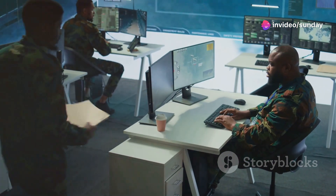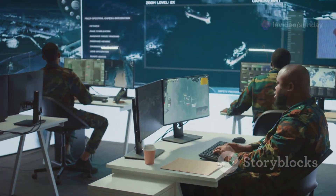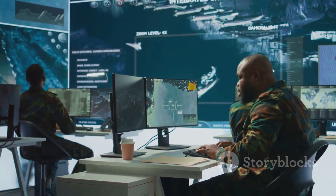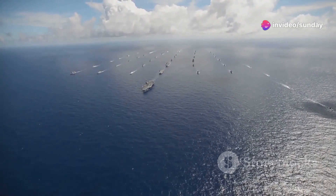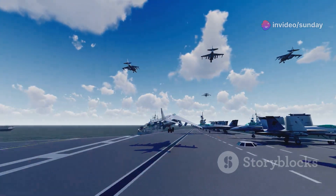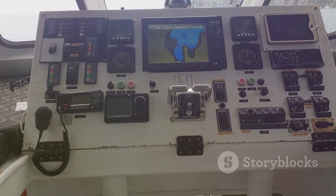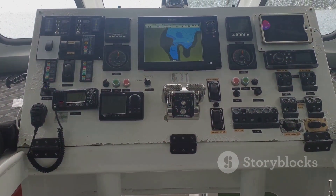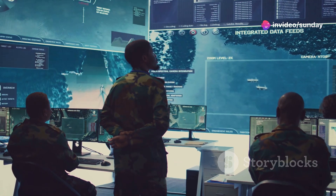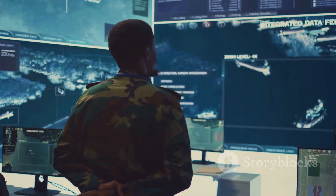Her sister ship, the USS Mount Whitney, commissioned in 1971, took on the role of 2nd Fleet Command Ship in 1981, before transitioning to the 6th Fleet in 2005. These ships coordinate amphibious operations, ensuring troops, equipment, and naval forces work seamlessly. Equipped with robust communication capabilities, they have remained relevant for over five decades, with continuous upgrades ensuring they interface with the latest technology.